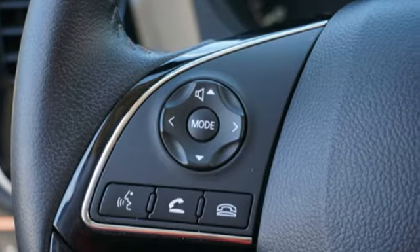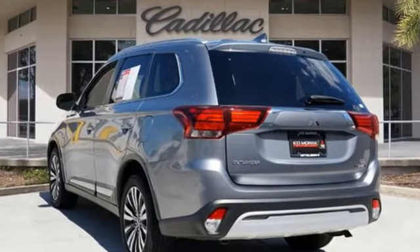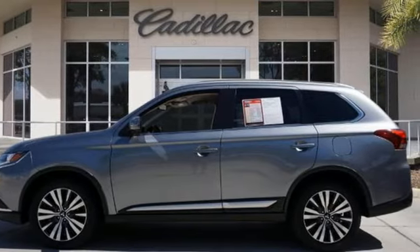Mitsubishi has a vehicle designed just for you no matter what road you're inspired to travel down. Someone is going to drive this fantastic vehicle off the lot. It should be you. Test drive it today.